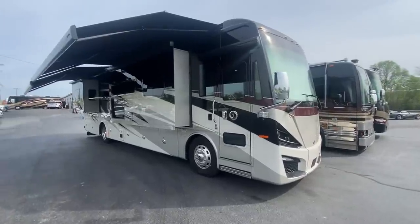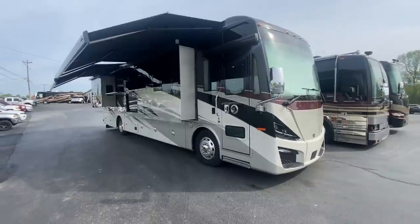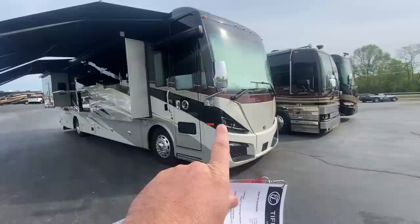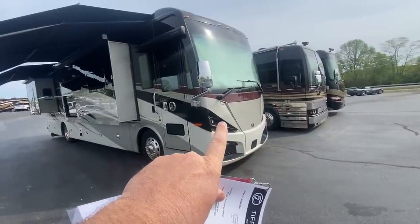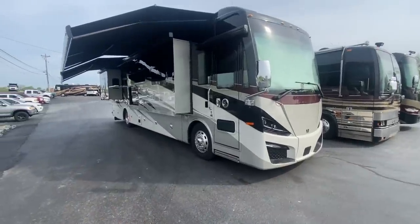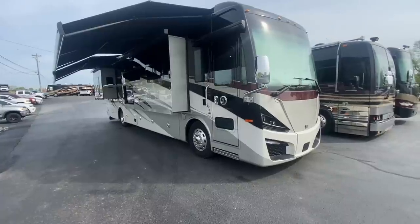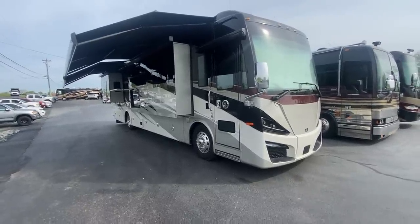Good morning, folks. Doug here with Sewell Motor Coach. Today I'm so excited to get in front of you one of the new style Tiffin Phaetons. This front cap is not brand new — that came out in 2020, the first year of that body style. But in 2022, Tiffin made some really big moves in the Tiffin Phaeton line, adding options they didn't previously offer in other years. Huge, huge plus on this coach.